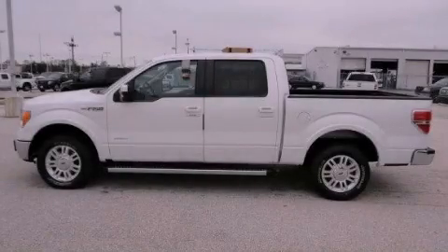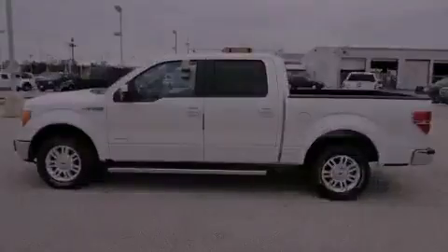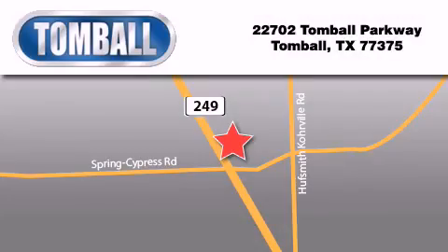This vehicle is sure to sell fast. Call and arrange your test drive today. Tombaugh Ford is located at 22702 Tombaugh Parkway in Tombaugh. Our goal is to exceed all of your expectations to ensure that you'll return for future visits.